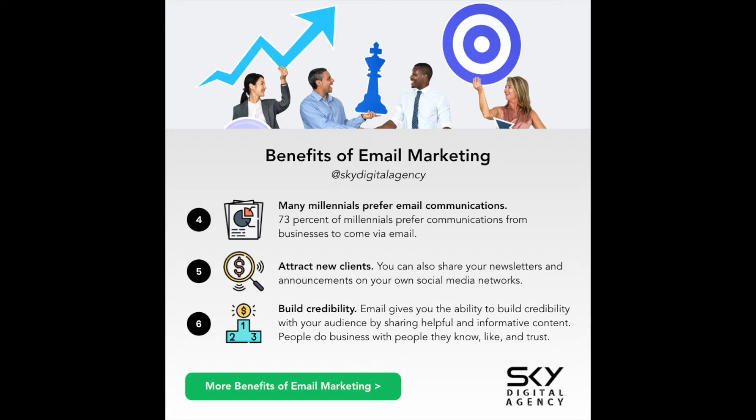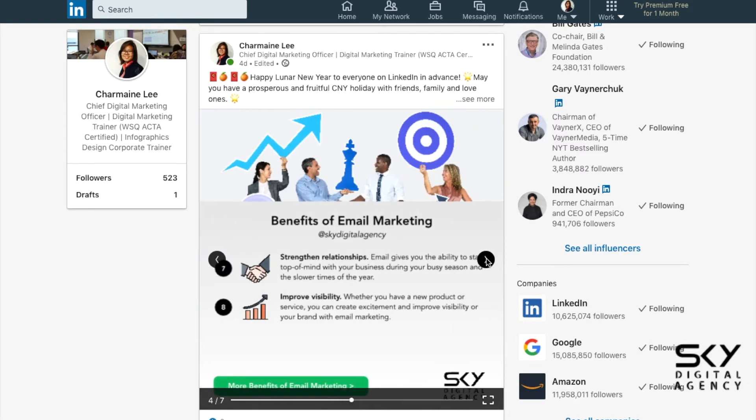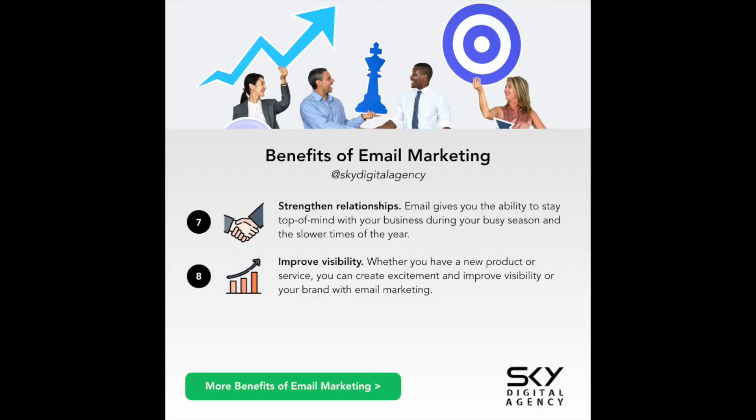Attract new clients with email marketing — this is a strategy we share in our email marketing courses, especially in our two-day course. You get more time to think about ways to offer something attractive enough so that people will subscribe to your email list or inquire with you. Email marketing actually helps you build your credibility, strengthen relationships, and improve your visibility as a brand.